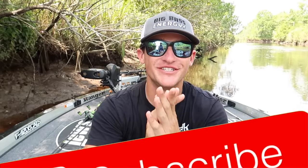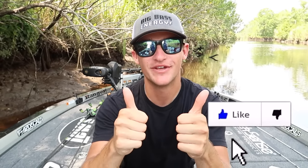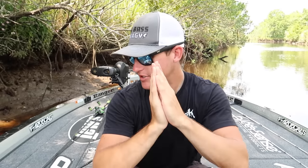What's poppin people, welcome back to another video. Thank you guys so much for the support. If you're new to the channel, please hit that subscribe button, hit the notification bell, and also hit the like button if you guys have been enjoying the content. In today's video we're going to be talking about how to catch 15 times more bass any time of year, any location.